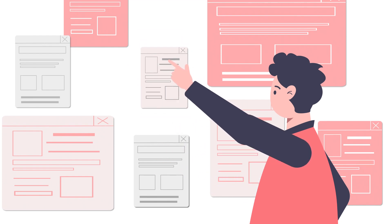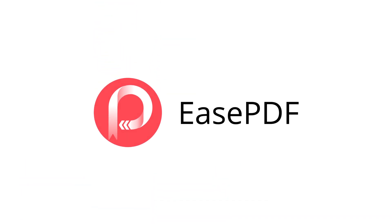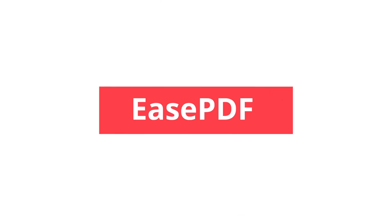EasePDF converter is the best choice for your PDF conversion needs. Try it and you will love it. Make PDF easy and make your life easy. EasePDF.